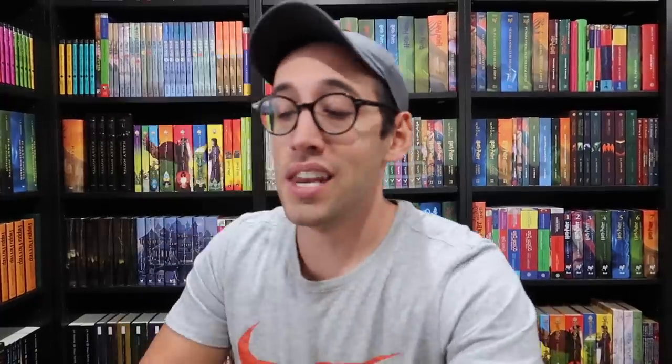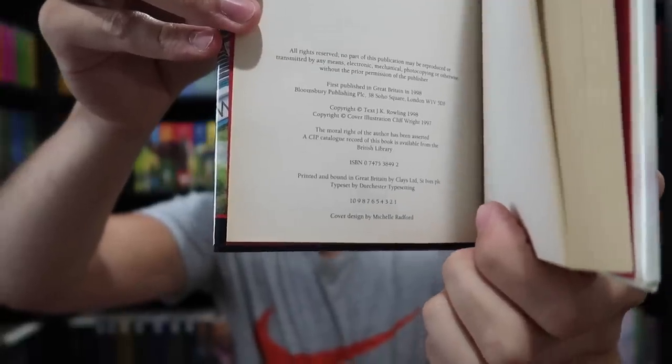The first printing of Harry Potter and the Chamber of Secrets — it is estimated that there are 10,500 copies printed, though it hasn't been confirmed. And there is that lovely copyright page.